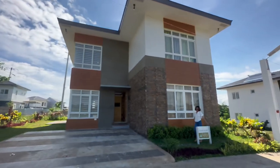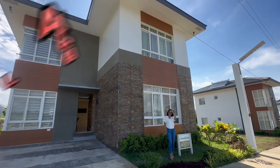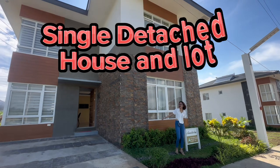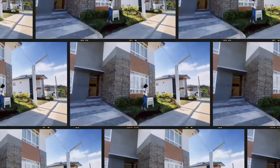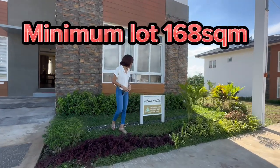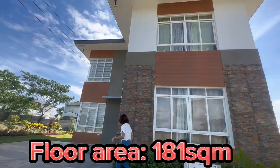Welcome to a stunning, high-end subdivision in the heart of Bulacan — an Italian model house tour here in Allegria Residences, Loma de Gato. Today you will love our house tour. This is a single detached house and it's really huge, with a minimum lot area of 168 square meters and a floor area of 181 square meters.